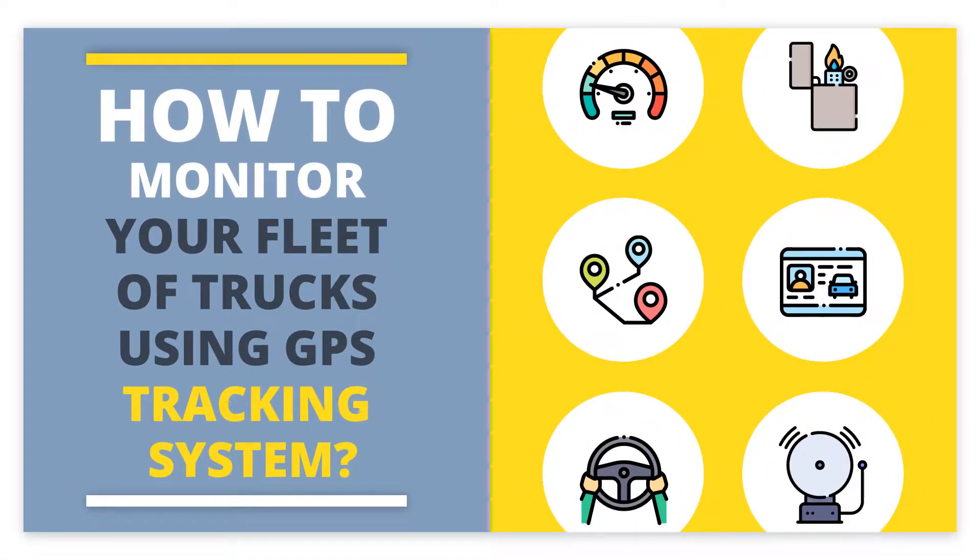Hi, this is Daisy here. I am from Fleet Route Team. Today you are going to learn how to monitor your fleet of trucks using a GPS tracking system.